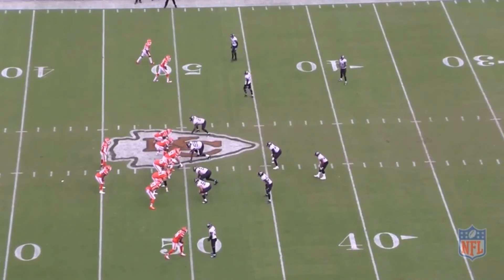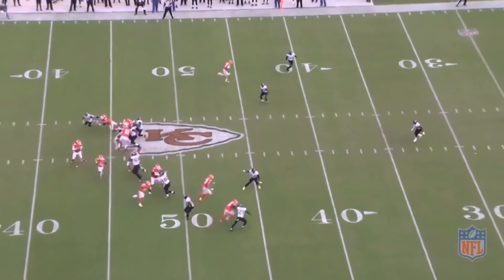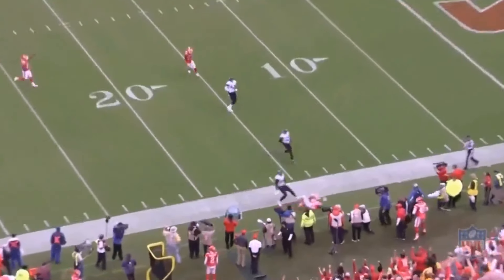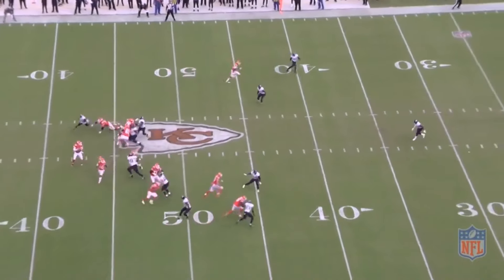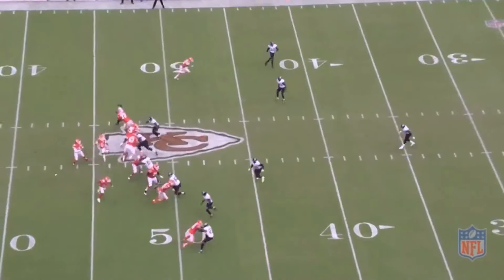It's a little two-by-two. We're gonna get a short motion, fake the jet sweep to the Cheetah, then get a little double move corner and up from Kelsey. The timing of this throw — both the quarterback's footwork and the route — let's watch Kelsey's route. He's the tight end here at the bottom of the screen. He's gonna run a little corner and up right there. Just ridiculous.